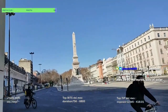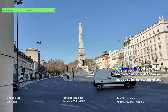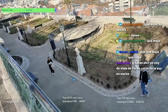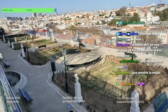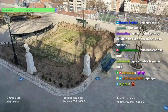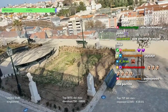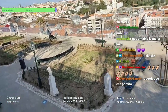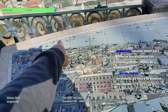Esto conmemora a todos los soldados portugueses que murieron en la reconquista ganándole a España. Guau, mirad esto, chavales. Aquí hay un mural hecho de la ciudad que te dice dónde está cada parte. Aquí hay un parquecito muy bonito.